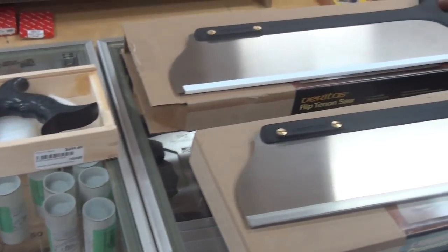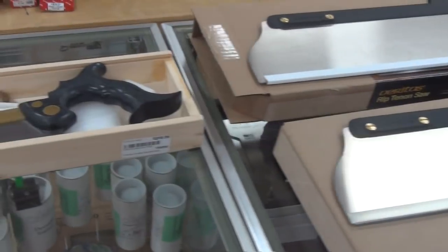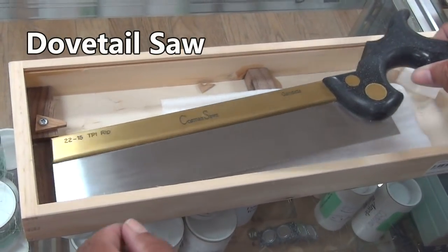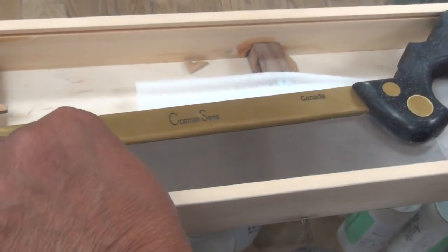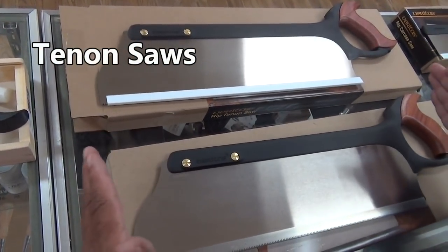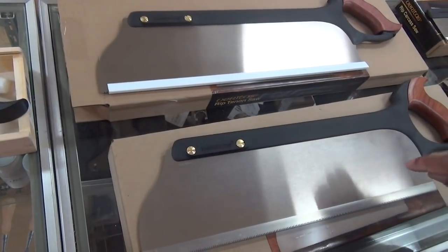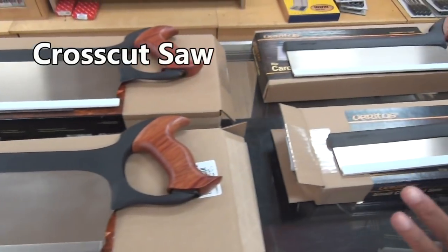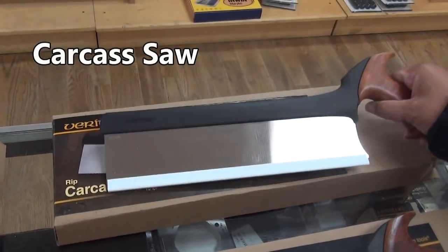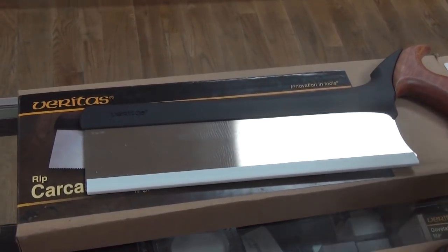Jeff at Woodcraft Seattle did us a big favor by taking out the saws so we could get a close-up look. Even though these saws may look alike, they have very different duties in a wood shop. This right here is called the dovetail saw — it is much smaller in size. We've got two tenon saws here; notice how big and stocky they are compared to the dovetail saw, because the job of a tenon saw is very different. This is a rip tenon saw, and this is a crosscut tenon saw. This saw here is just a small crosscut saw, but this right here is called a carcass saw. If you can only afford one saw, a carcass saw is a good all-around saw to have.